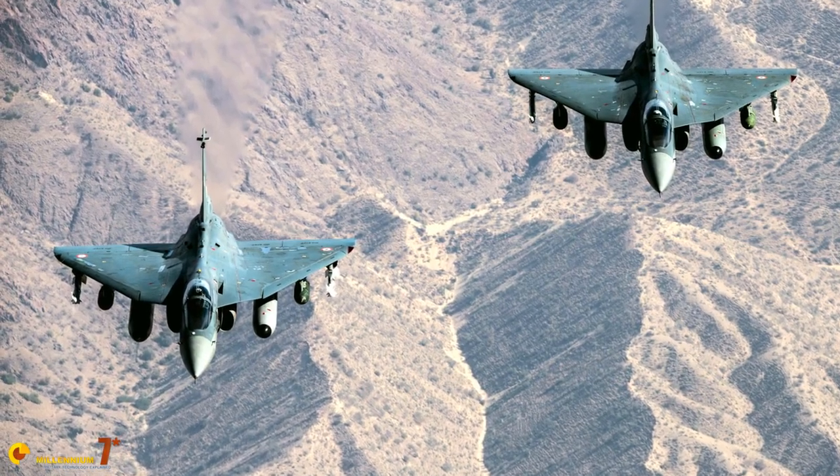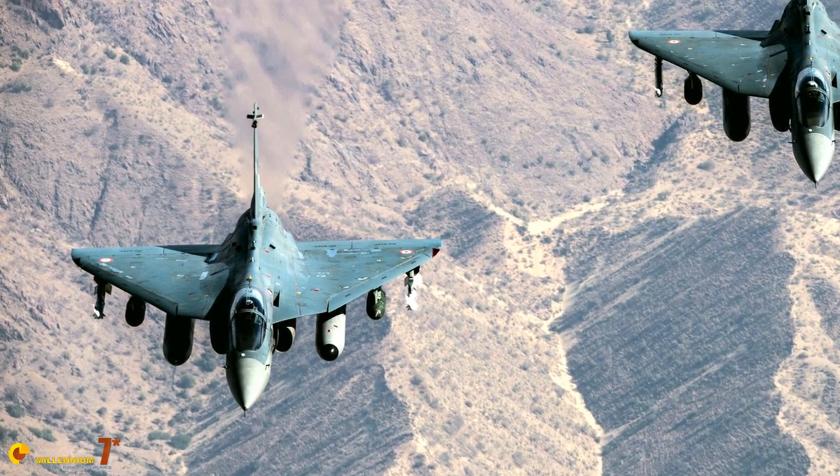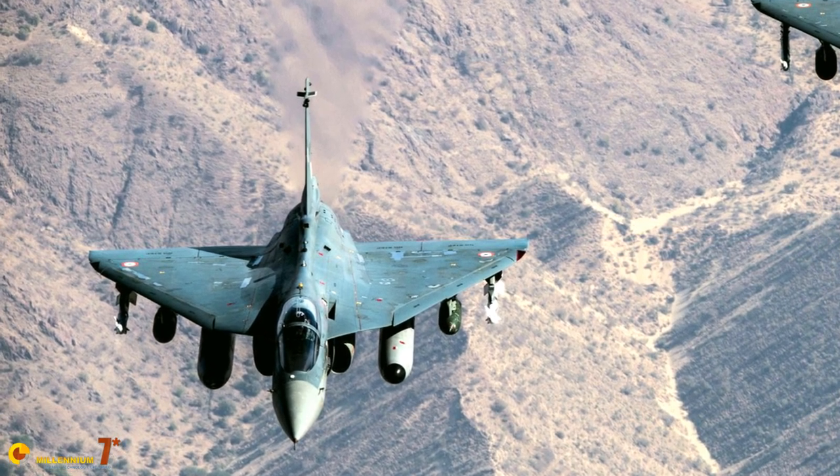The LCA Tejas obviously needed an engine, and propulsion was one of the key technologies to be developed to reach technological self-sufficiency for India. So the Cavalry Engine Program was born.